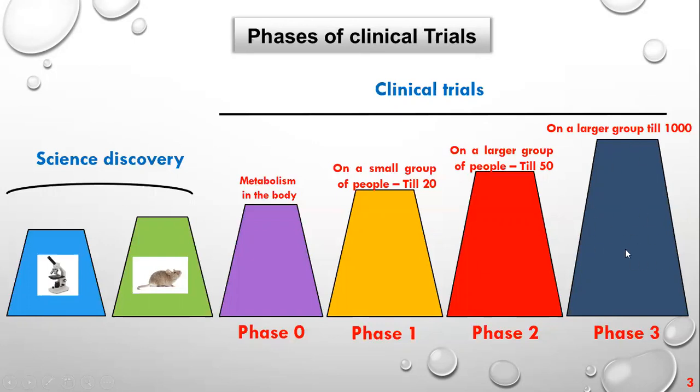Roche is currently conducting clinical trials on children with autism in phase two, and on adults with autism in phase three. What they are trying to establish results for is communication only — not regarding other issues connected to autism. So Roche is in phase two on kids and phase three on adults.